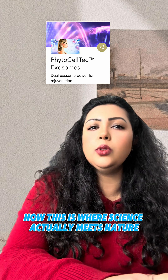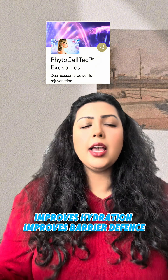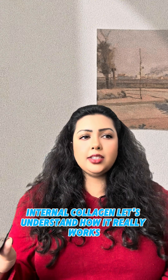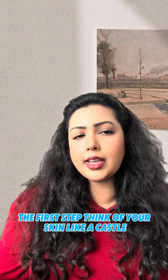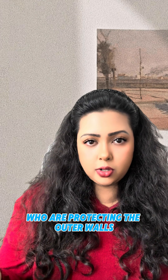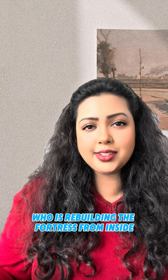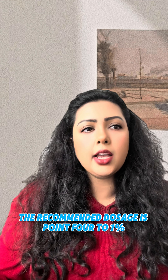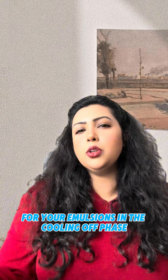This is where science meets nature. It improves hydration and barrier defense, and it actually activates your skin's own internal collagen production. Think of your skin like a castle — Phytoceltec Exosome is both your castle guards protecting the outer walls and the royal architect rebuilding the fortress from inside. For formulators: the recommended dosage is 0.4 to 1%, it's alcohol-free and preservative-free. You can add it below 40°C in the cooling phase for emulsions.